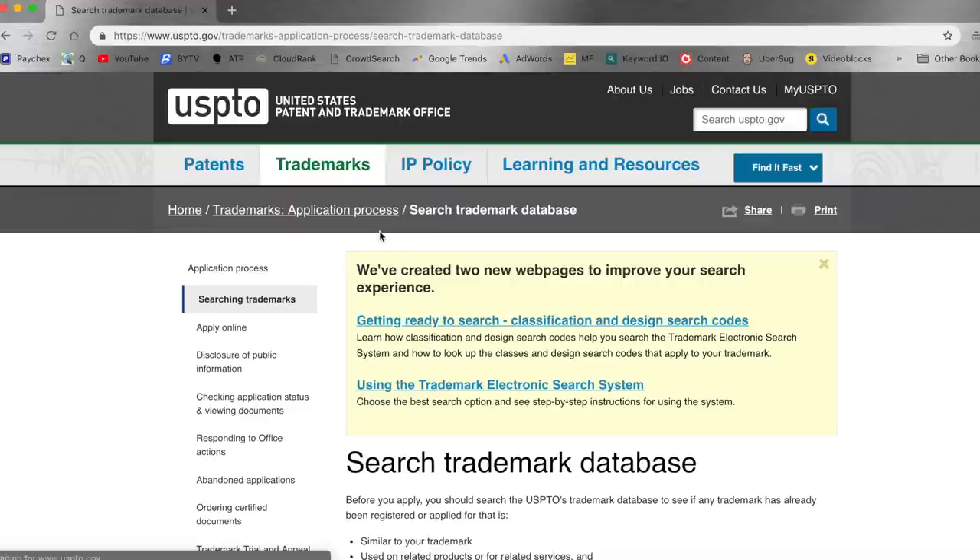The last part of the research happens at the website for the US Patent and Trademark Office. You use a system that they have — it's free to use — called TESS, Trademark Electronic Search System. You use this system to determine whether or not there are pending trademark applications in America for the words you want to trademark. Simply go to USPTO.gov, hover over the Trademarks tab, and click on Searching Trademarks.